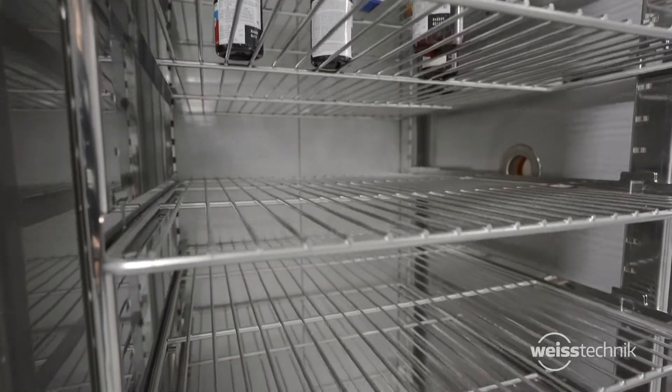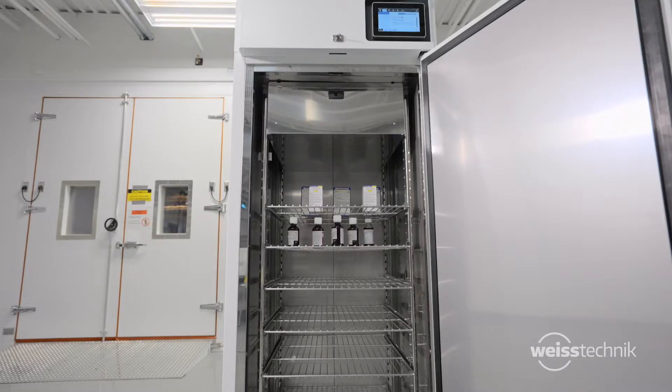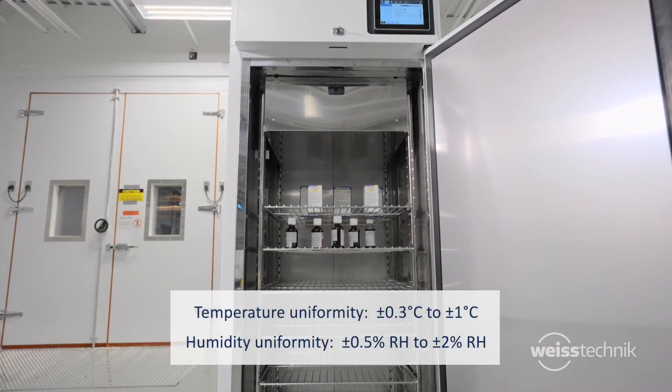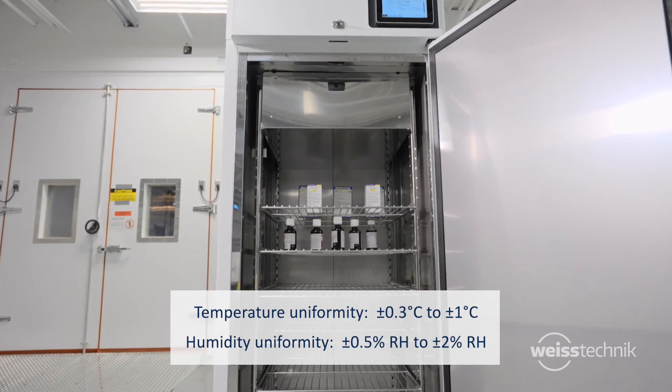Each reach-in door includes 6 shelves for adequate placement of your product. Additional shelves are also available. Innovative airflow design provides exceptional uniformity within empty or fully loaded units.